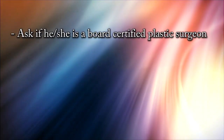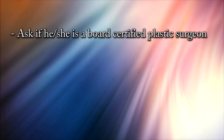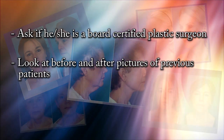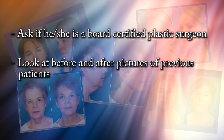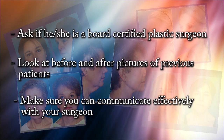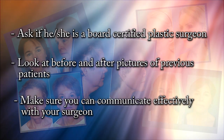Number one, you should ask if the person is a board-certified plastic surgeon — that will narrow it down to someone who has been highly trained. You should also look at a lot of their before and after pictures to see what their approach is, what their artistic vision is, and what their skill level is. The third thing is you want to make sure you can connect with them, that they've listened to you and really understand what you're looking for, because you don't want a stretched, unnatural look — you want to make sure you're getting what you want.